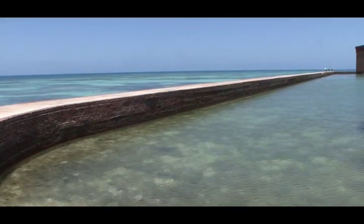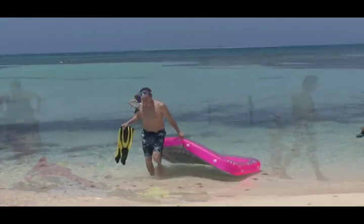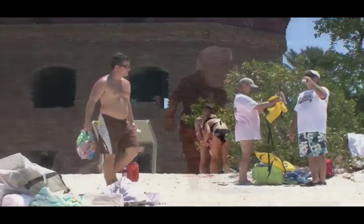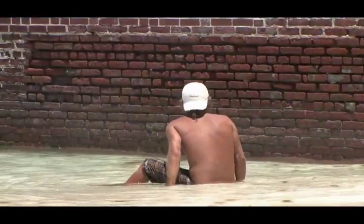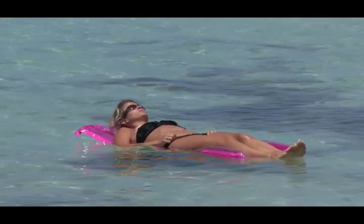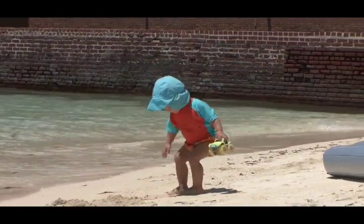So what should you bring with you to the Dry Tortugas National Park? My recommendation is that you treat it just like any other beach trip except pack light. You don't want to be lugging a bunch of heavy gear around out here. Most importantly, sun protection — you want some good sunblock, wear a nice hat to shade yourself from the sun, a pair of dark glasses, and bring some clothes that you can cover up from the sun with, because there's very little shade out here.